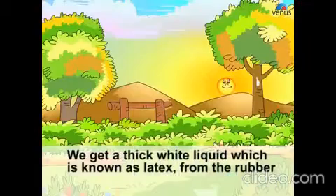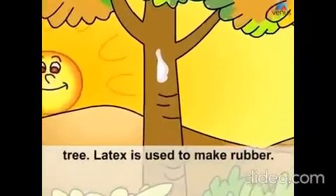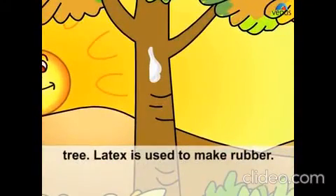We get a thick white liquid which is known as latex from the rubber tree. Latex is used to make rubber.